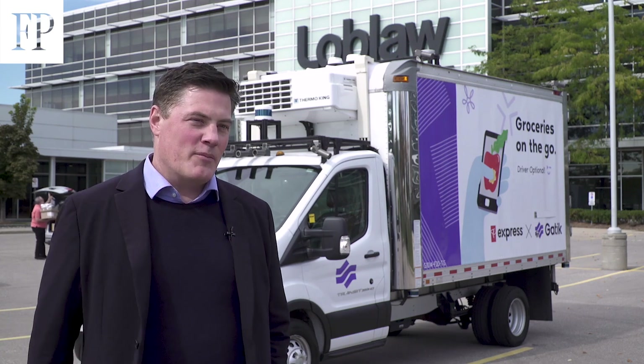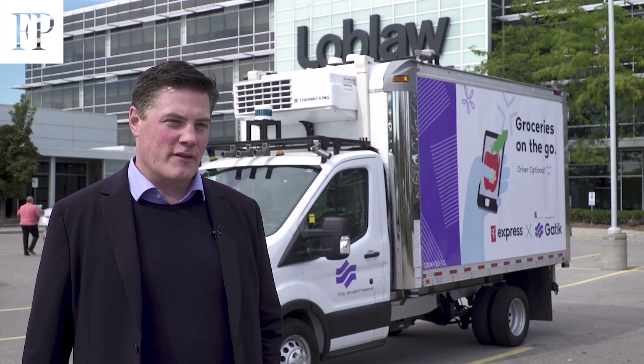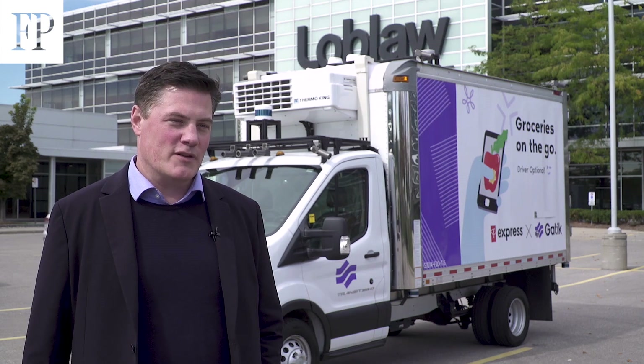Having worked with the GATIC team and the internal Loblaw transportation, supply chain, PC Express, and all the various teams involved, the technology innovation team — it's been hugely rewarding to see it come through to this point.